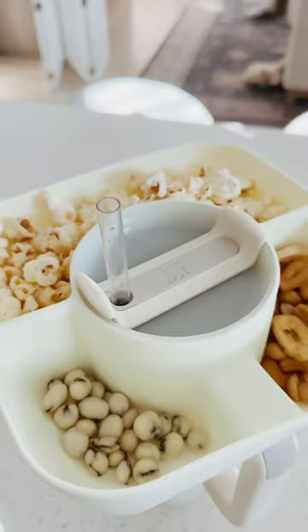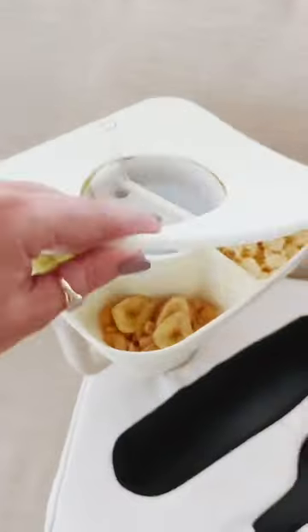Keep your snacks and drinks with you with this movie tray. It fits onto the top of a 40-ounce Stanley, has multiple compartments including a lid, and the entire thing is dishwasher safe.